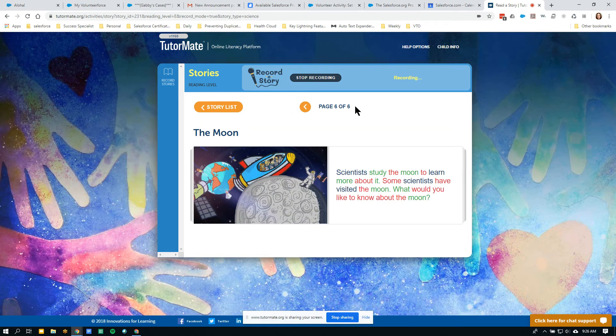Scientists study the moon to learn more about it. Some scientists have visited the moon. What would you like to know about the moon?